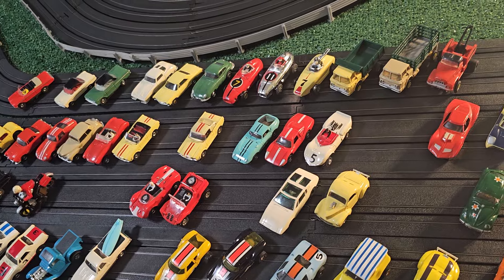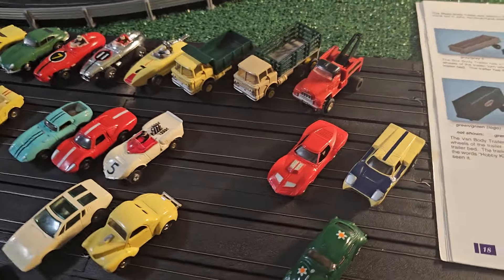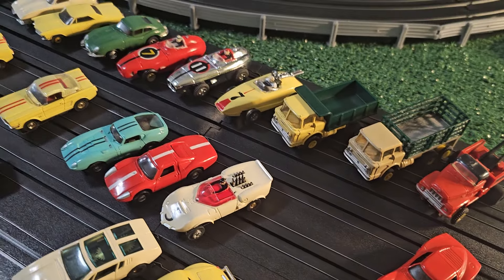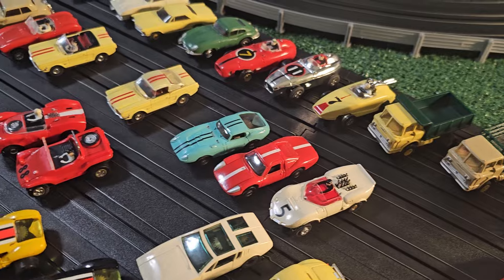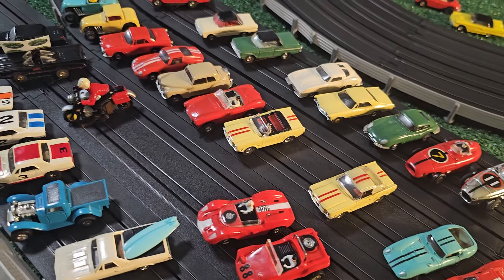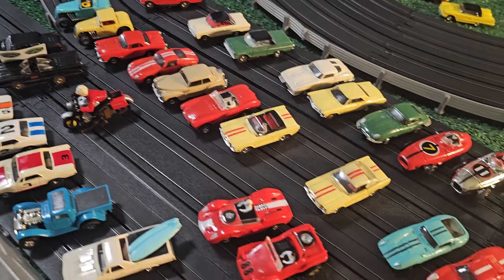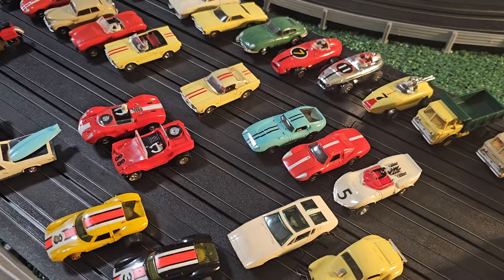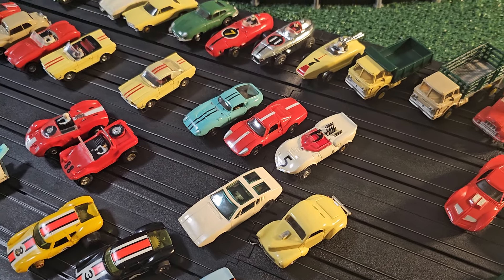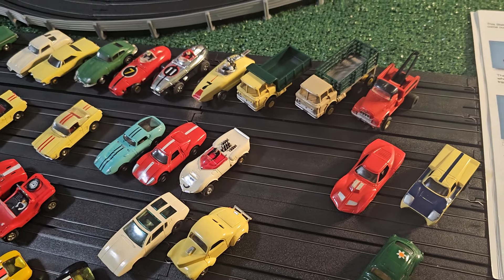Don't look at this as an investment. If these are an investment to you, it's better to get some stocks or have someone help you with that. I would stay away from having these as an investment because the value may increase or decrease. The entire point of this is to get these because you enjoy them.